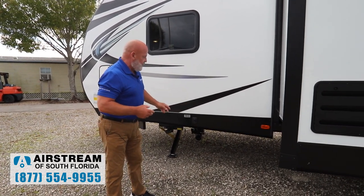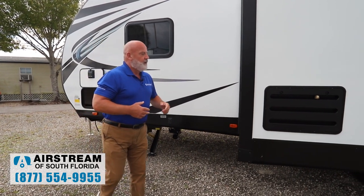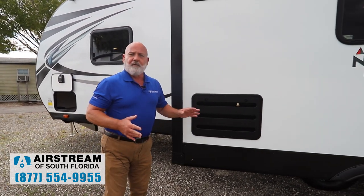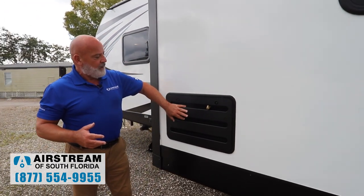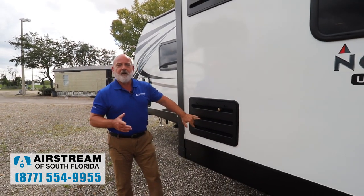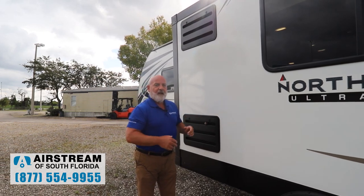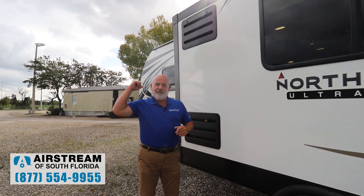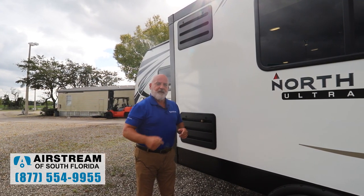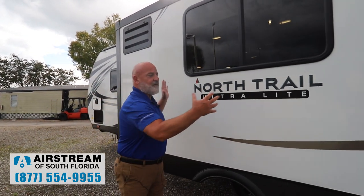So 80 gallons total — two gray tanks, 40 gallons apiece. You have a very large eight cubic foot refrigerator in here, and you've got your Dometic with outside access to your refrigerator. That's a large refrigerator for a 25-foot trailer. It's 25 feet from the front of the hitch to the rear — actually 30 feet 10 inches, almost 31 feet — but the box itself is 25 feet.